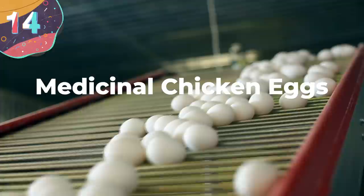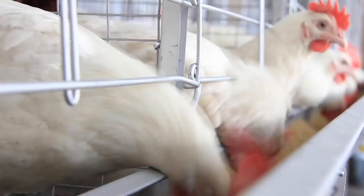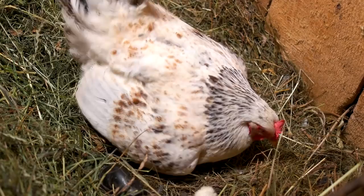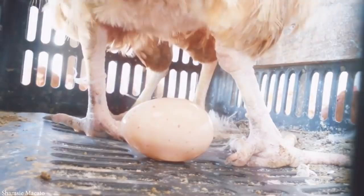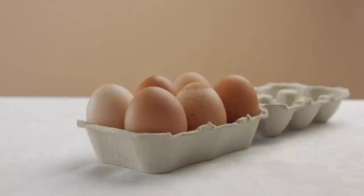Number 14: Medicinal Chicken Eggs. While many of us wake up in the morning and make ourselves a hearty breakfast of eggs and toast, eating eggs may soon take on a whole new medicinal meaning. In 2017, Japanese researchers were able to successfully begin breeding chickens that produce interferon beta, a protein known to fight diseases such as cancer and hepatitis. They did this by inserting genes that produce interferon beta into chicken sperm, eventually leading to female chickens being born that laid eggs with this protein. This could cut the price of this cancer-fighting agent by as much as 90%.